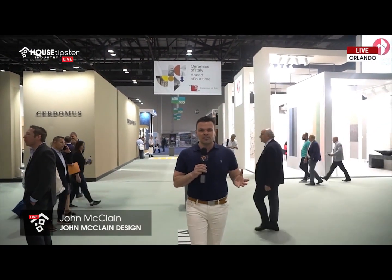Hey guys, I'm interior designer John McLean. I'm here at Coverings 2019. This show is amazing. There are so many gorgeous showrooms here, so many trends that I've spotted. And if you've been by, you've seen what the trends are and you've seen how gorgeous these showrooms are.